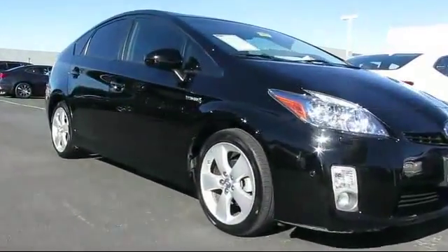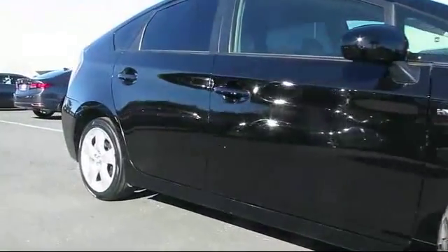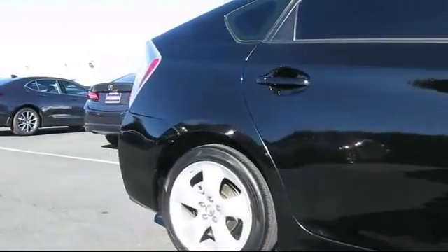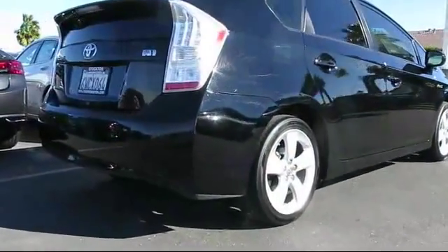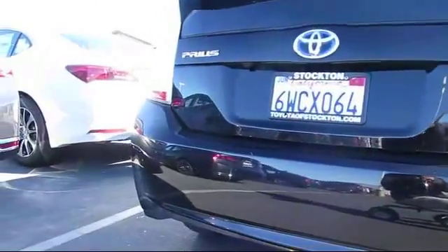It comes equipped with keyless entry, steering wheel controls, CD changer, heated front seats, alloy wheels, air conditioning, traction control, power windows, CD player, side airbags, and has less than 80,000 miles on the odometer.